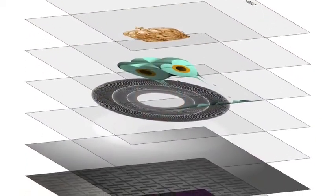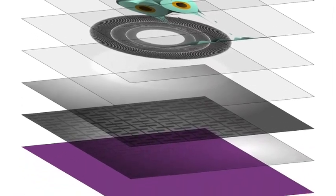Get ready to deep dive because we're about to dig deep and check out every single layer. We've got eight layers meticulously created from several different inspiration points.